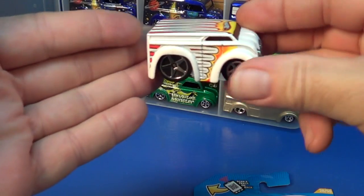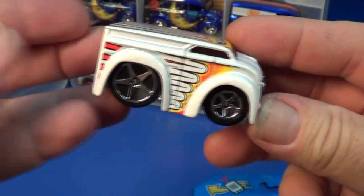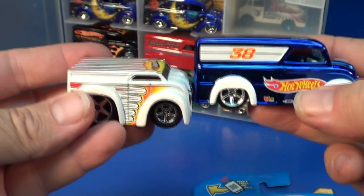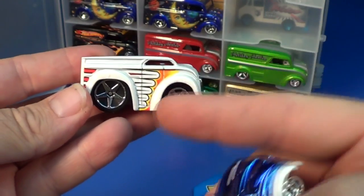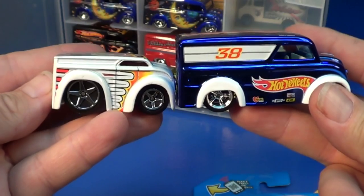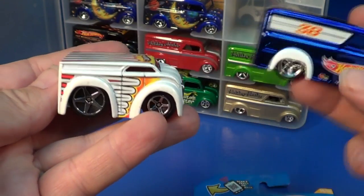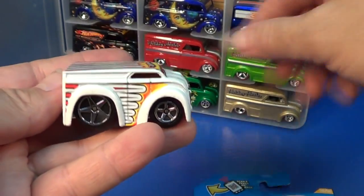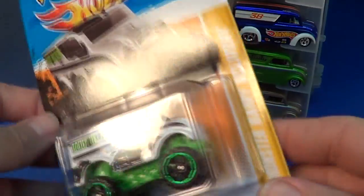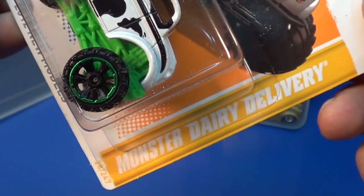In 2004 they did modify it — here you have the Bling's Dairy Delivery. Let me show you a comparison for size; it's a little shorty, but it's got the big tire in the back. That was all the rage — everybody getting 20-inch dubs on their cars. So that was the Bling's Dairy Delivery, and now in 2012 they had a new model: the Monster Dairy Delivery.